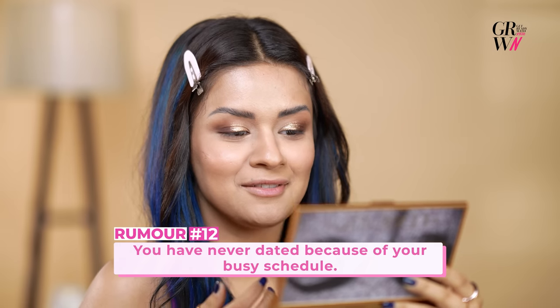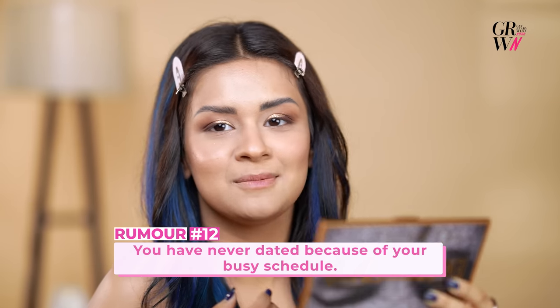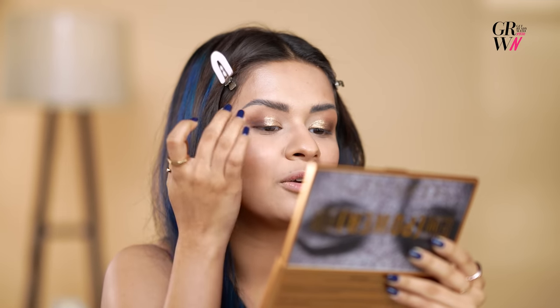For my mom and dad, I think I'm not supposed to be saying this, but yeah, I've dated. You make time. I'm proud with the eyeshadow — I'm loving this.